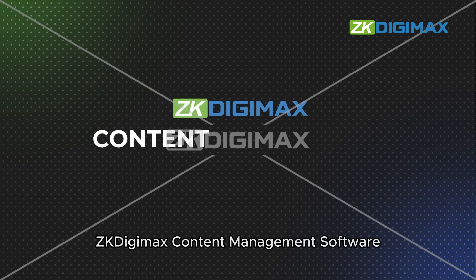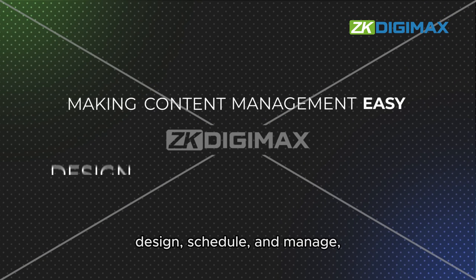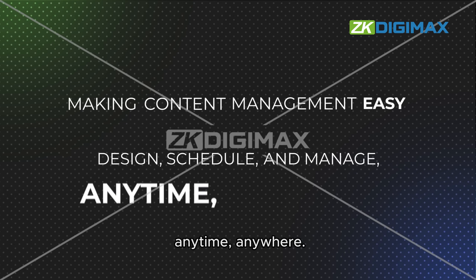ZK Digimax content management software — making content management easy. Design, schedule, and manage anytime.